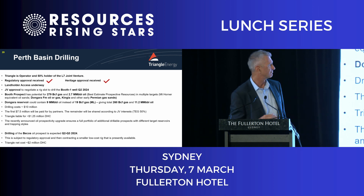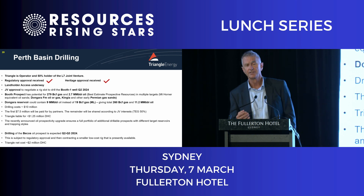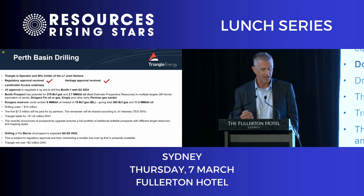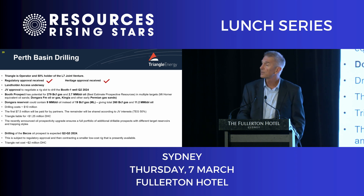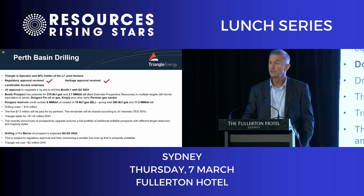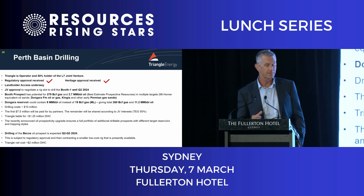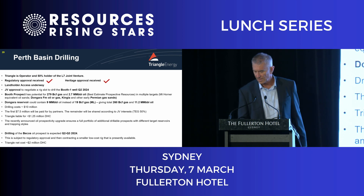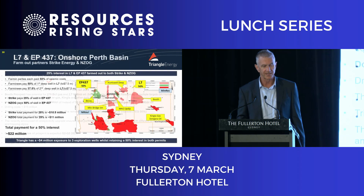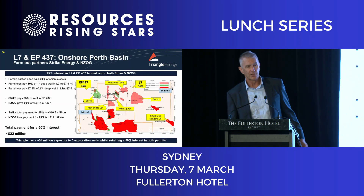The first well is going to cost ten million dollars. The first seven and a half million dollars are being paid for by our partners, Strike Energy and New Zealand Oil and Gas — they've come in paying a premium to get in. The second well is going to be a shallow, cheap well and we'll have to put about two million dollars into that.